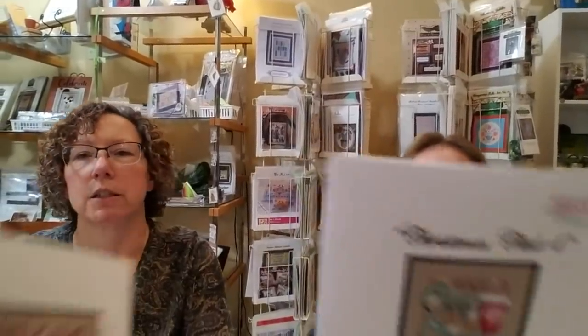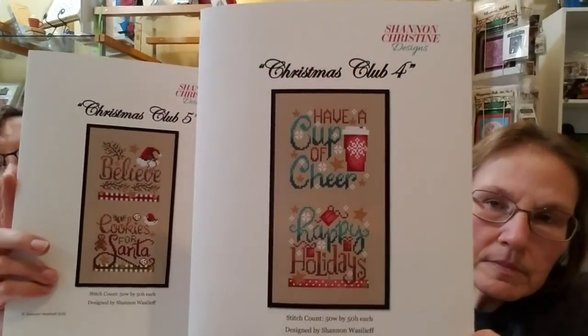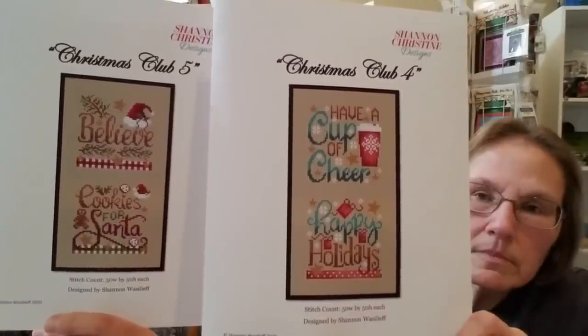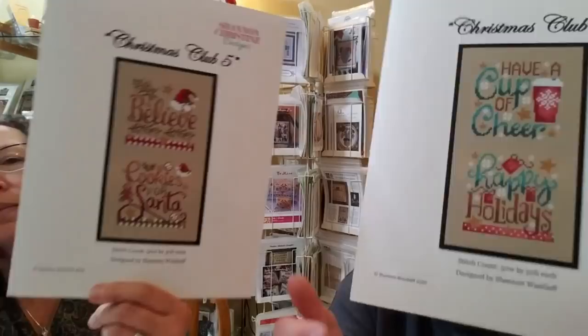Nancy just shipped out the last two — Christmas Club numbers four and five. We apologize these came boom boom all at once. I was waiting for my distributor to post them, and she didn't, so I ended up getting them from a different distributor, and they ended up coming all at once. Most of you received these last two together.